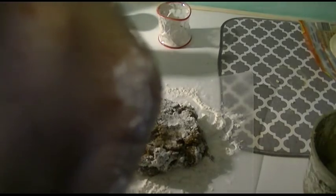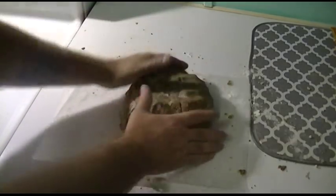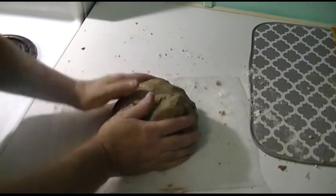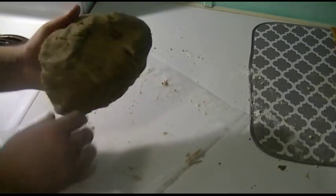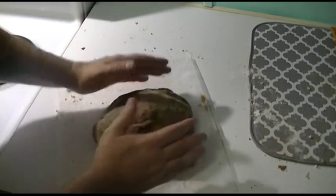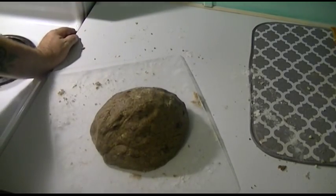It's kind of a dough now — took a little bit more flour. Here it is. Now all I have to do is mold it up into little balls and package it.